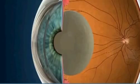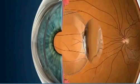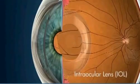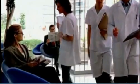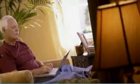During cataract surgery, this cloudy natural lens is removed and replaced with an artificial one called an intraocular lens, or IOL. The surgery itself can take as little as 15 to 20 minutes and is performed on an outpatient basis, so you can recover in the comfort of your own home.